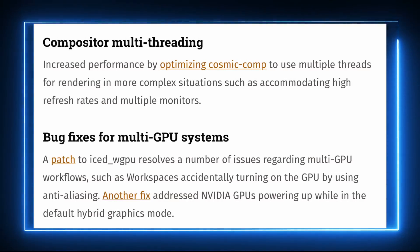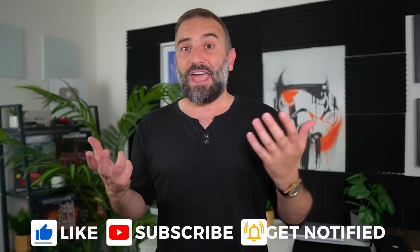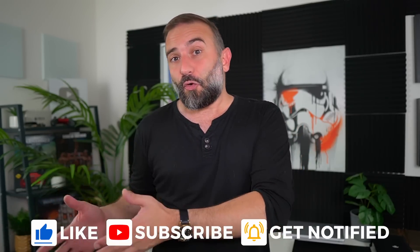Their compositor is now multi-threaded, so it should perform better with multi-monitor setups and high refresh rates. They also have a bunch of third-party contributions landing in COSMIC, which bodes well for the future — if people are already contributing and creating third-party applications before the alpha is even out, that's a good sign. I'll start toying with COSMIC before the alpha to prepare a video about it. It won't be a full review since it's an alpha, so I'll only judge the features that are available and how well they measure up compared to other desktops.